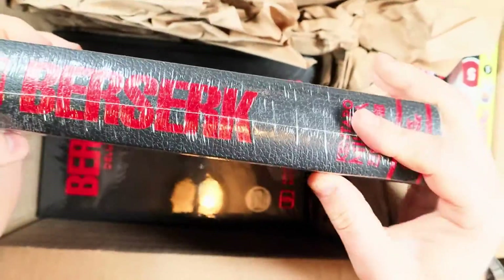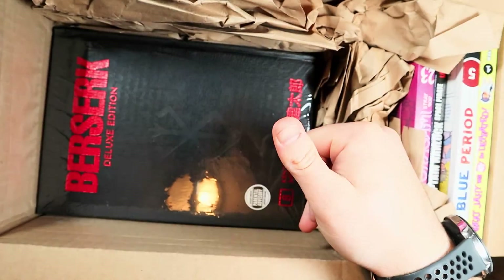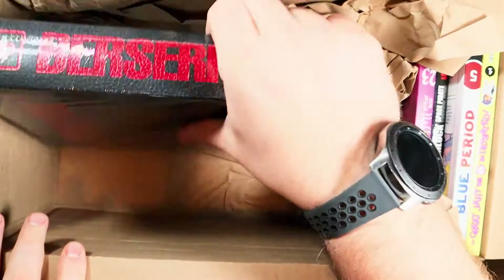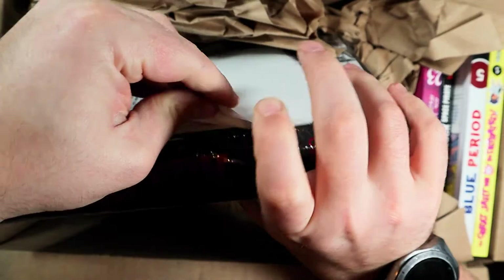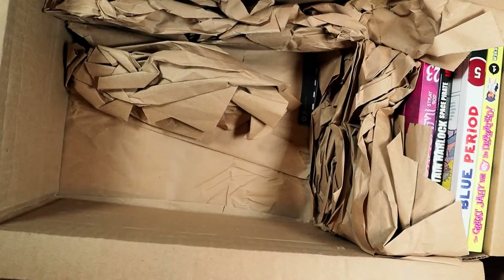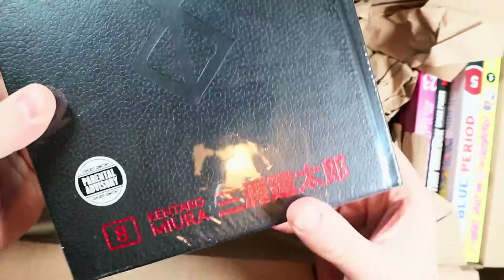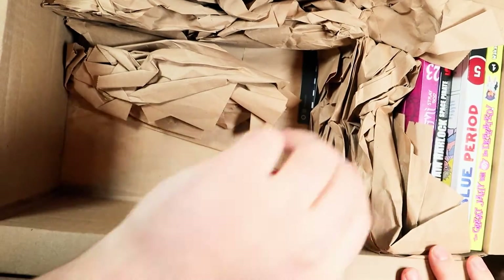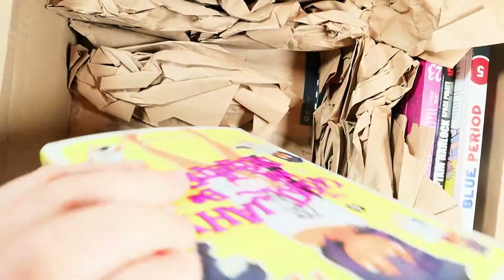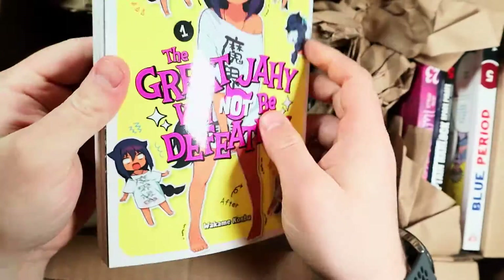Just like I'd recommend the Berserk Deluxe Editions — here's Volume 9. I think I'm missing Volumes 1 through 4. I'll get them eventually; I'm mostly waiting for them to go on sale. These were discounted from a Dark Horse publisher sale. Once I get Volumes 1 through 4, I'll have them all. I do have all the singles, but having the art blown up on such high quality paper is definitely ideal.